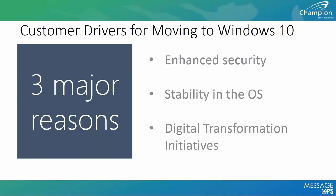Working through conversations we've had with customers, the three major reasons customers are migrating to Windows 10 are: requiring enhanced security within their enterprise environment, waiting until Windows 10 was deemed a stable operating system, and digital transformation initiatives that drive business growth and optimize operational efficiencies — where Windows 10 can play a huge part.